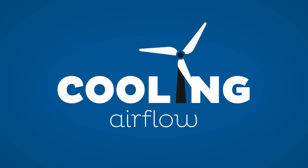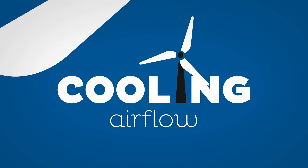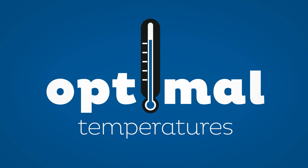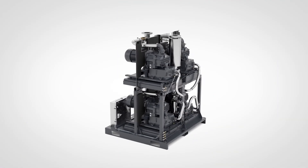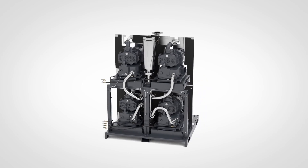An effective cooling airflow in the canopy keeps the pumps and all vital components at optimal temperatures. The Quincy QCVM: a smart and cost-effective solution to any system's needs.